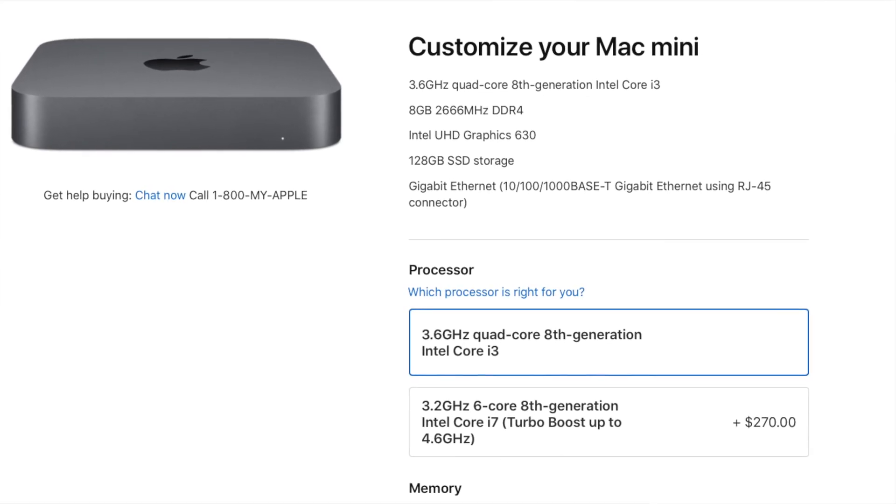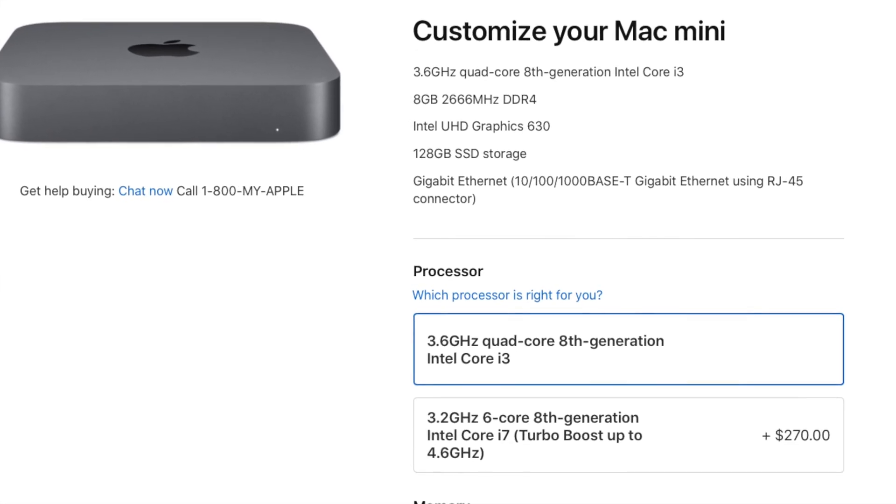Many agree that the Mac Mini could use a cheaper starting price — it starts a little too high for the CPU and storage you get. But as an owner, I use it for a lot of live streaming and it's done a great job. The upgradability options Apple allows on its website are pretty good. But if you were hoping for a Mac tower you could upgrade yourself, you'll have to wait, because the next step in the Mac lineup is the all-in-ones.